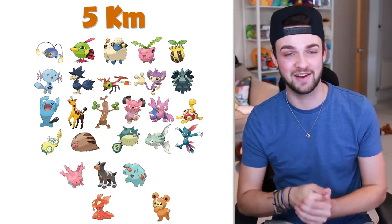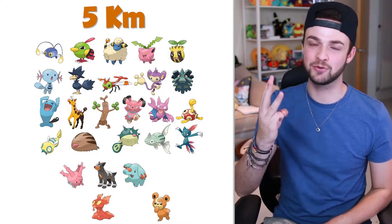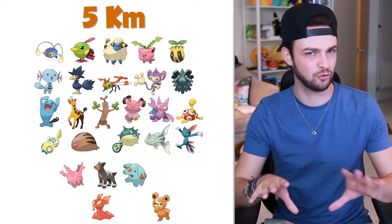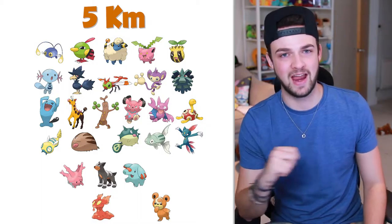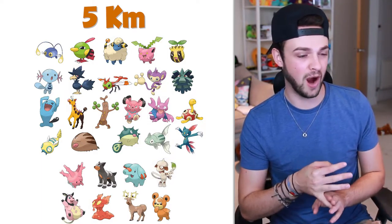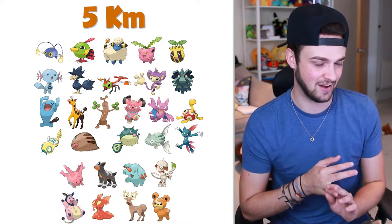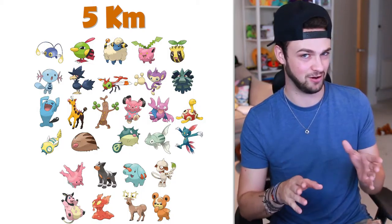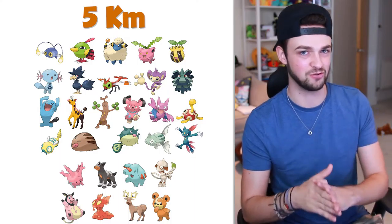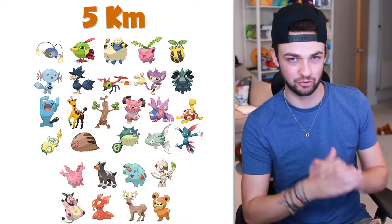The final few Pokemon we're going to be looking at in the 5km egg category will be the regional Pokemon. In Gen 1, three regional Pokemon were placed into the 5ks. The three I'm going to take from the 5km category will be Smeargle, who I'm going to say will be the European regional Pokemon; Miltank, which I'm going to say is the Americas regional Pokemon; and Stantler, which I'm going to go for as Australia's regional Pokemon. That's my guess — could be wrong, could be right. We'll find out when Gen 2 launches.